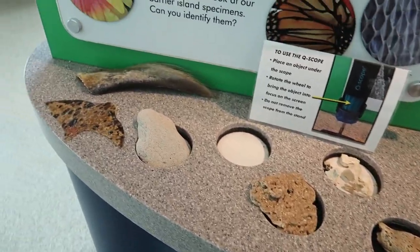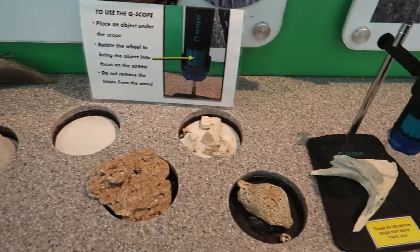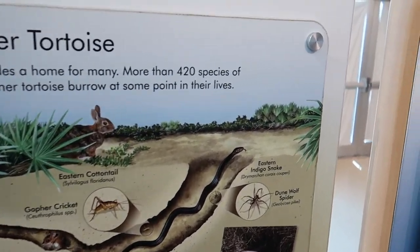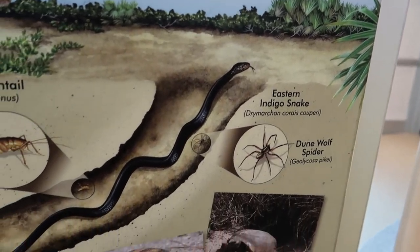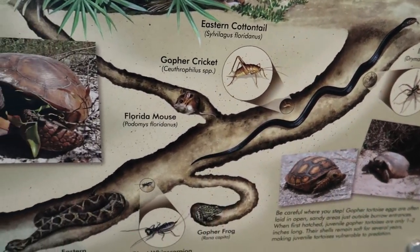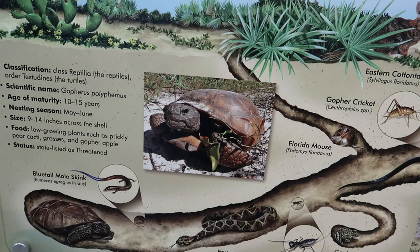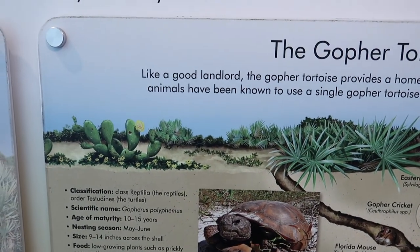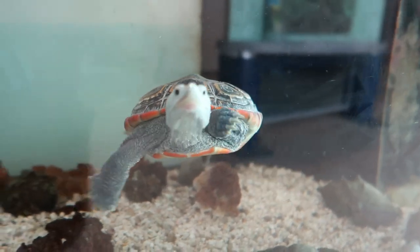They have a whole bunch of different things you can put under there and see what it looks like. There's a little display here about gopher tortoises in their homes. Now that's not a gopher tortoise, but let's go look at the turtle - hey buddy!